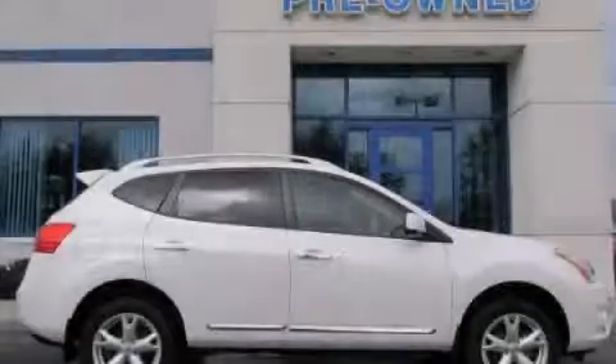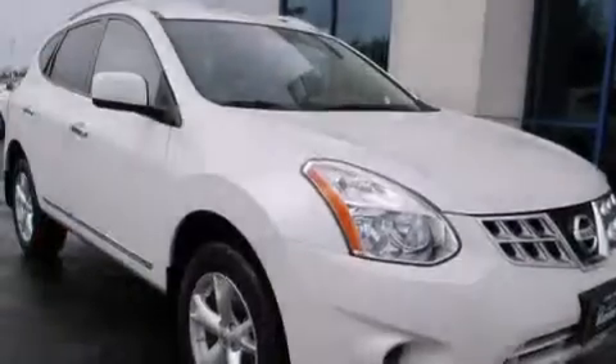This is a 2011 Nissan Rogue. Plenty of space for what you need.